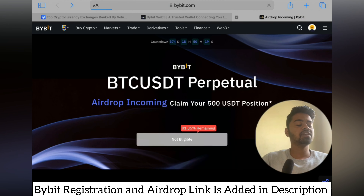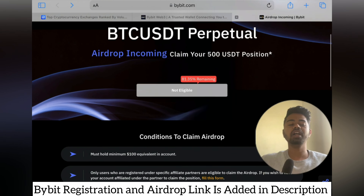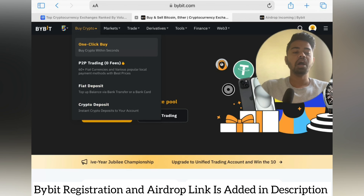This is a very amazing airdrop — you will receive a 500 USDT position which you can use for profits. If you incur any losses, they are not yours because Bybit is providing the 500 USDT position. Keep the terms and conditions in mind and you can go ahead with the Bybit USDT perpetual airdrop.